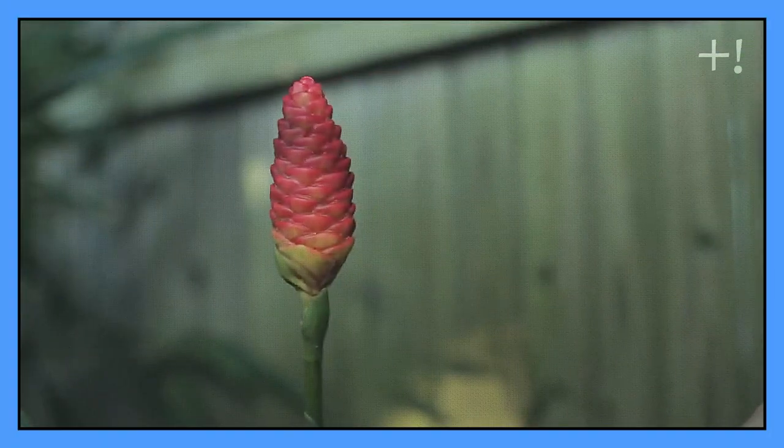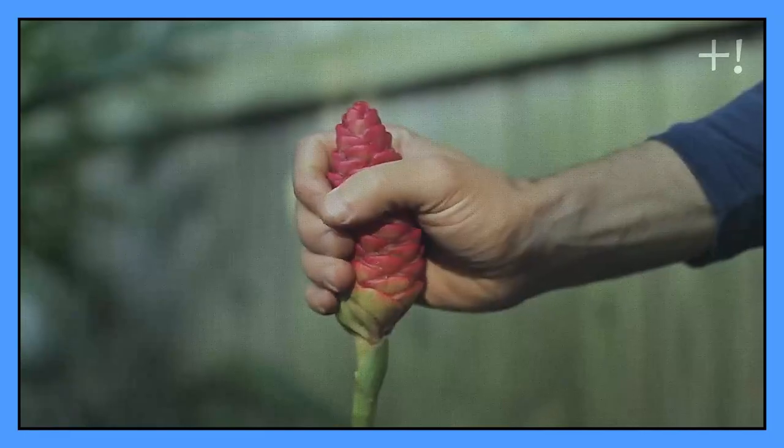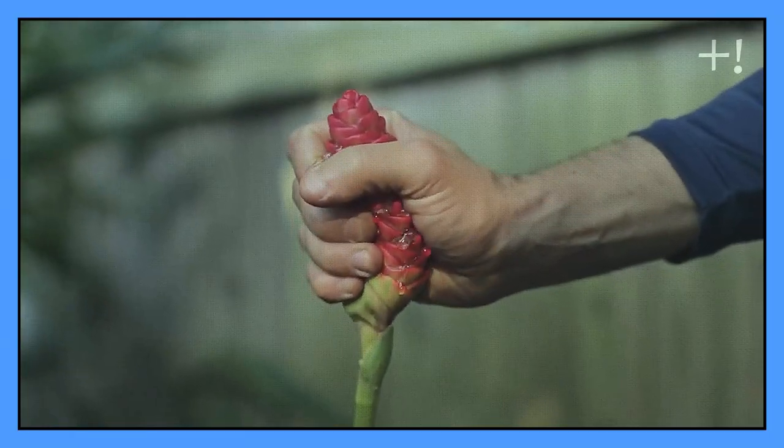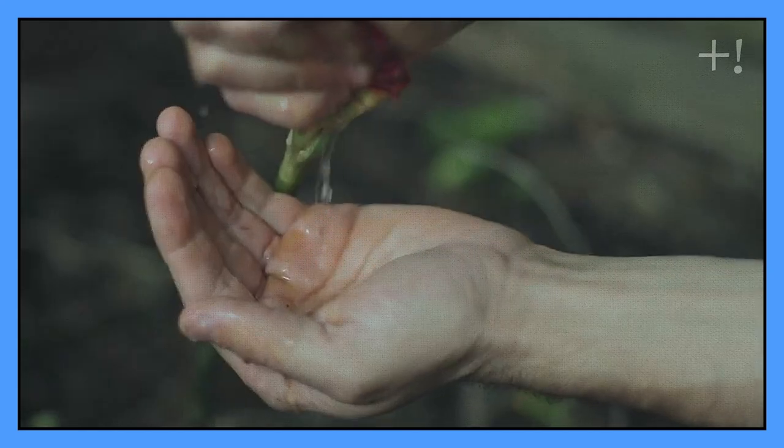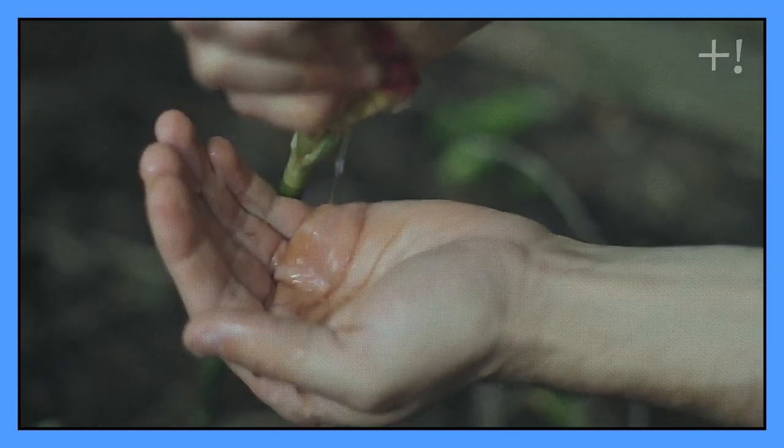What you see is a very unusual plant called Zingiber zerumbet, which can be found in Asia. The most interesting thing about it is that it stores a large amount of fragrant liquid, which locals have been using as a shampoo for many centuries.